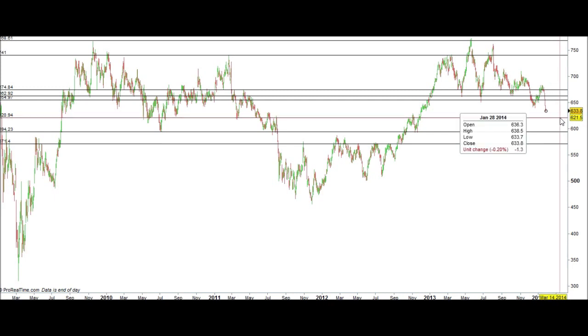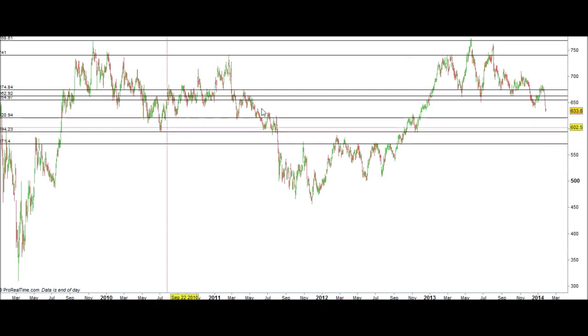Around £6.20 is where we are pretty much expecting HSBC to hit, because historically that is an area of support. We've also got reason at £6 to suggest there may well be a support line, but traders don't always know if the support line is going to hold. You need to identify where these trend lines are so that when the market comes down, you know that is a significant price.